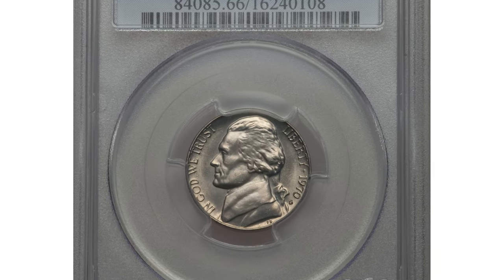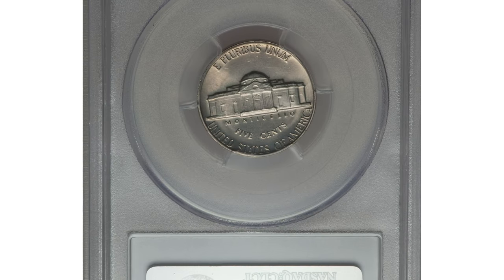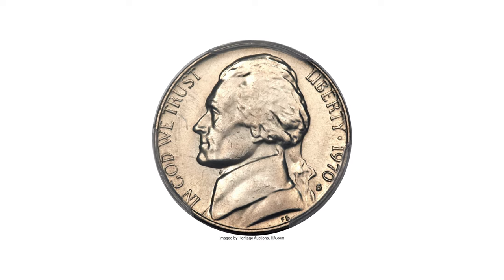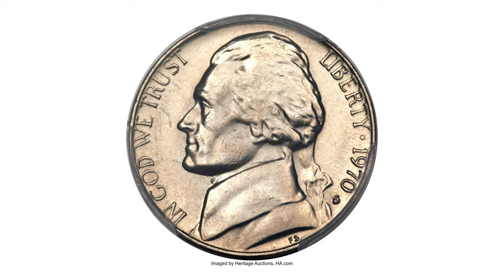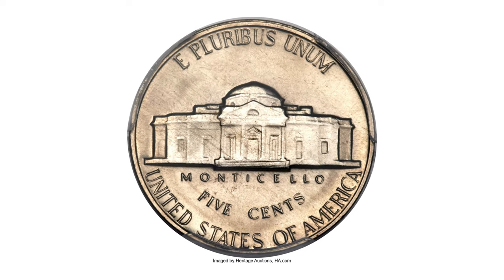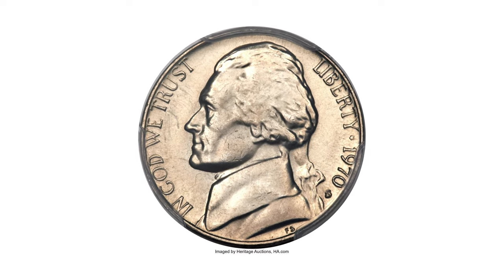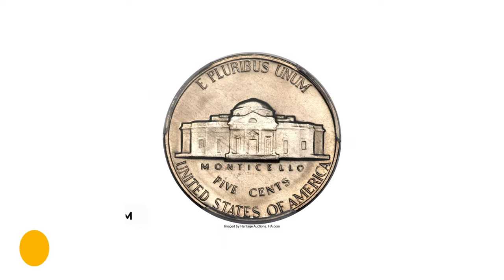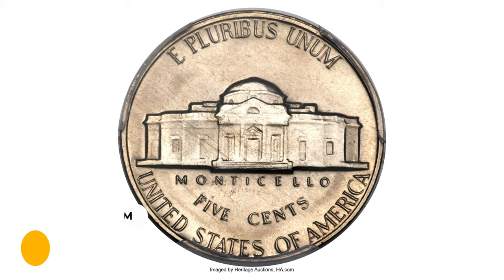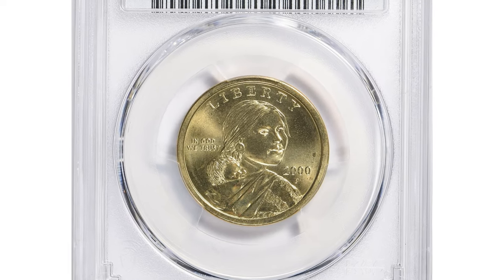This is a 1970-S Jefferson nickel in MS66 with full steps. Considering the nine-figure vintage produced during this period, the 1970-S Jefferson nickel is surprisingly scarce in full steps. The steps on this one are completely delineated and the satiny surfaces are beautifully preserved. Hints of nickel-gold toning grace each side. It was sold for $6,462.50 at Heritage Auctions.